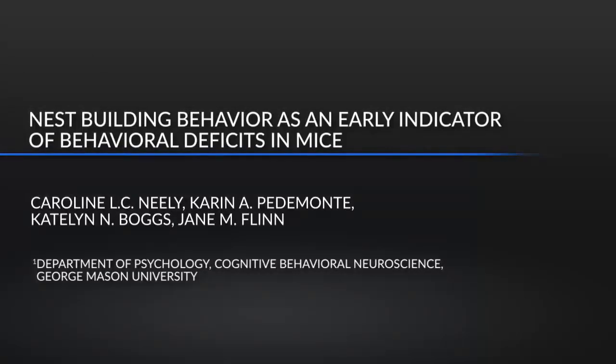Nesting behavior is a useful way of assessing activities of daily living in wild-type and transgenic mice. It's especially useful in documenting cognitive decline and neurodegeneration across the lifespan.